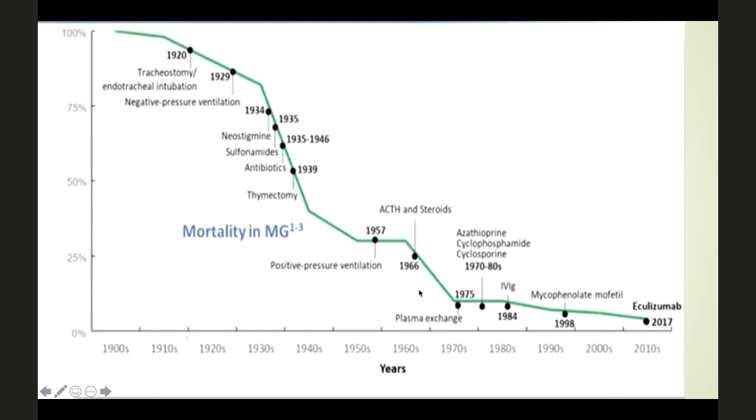In the mid-1960s, with the interventions of steroids and cholinesterase inhibitors, there was further drop in the mortality rate. Later in the 1970s, with advancements in the transplant world and chronic immunosuppression medications, some benefits were achieved, but not considerable. Even until 2017, there is still close to 10% mortality rate overall. There is still a lot of work to do to bring this 10% mortality down, and that's why we need newer management strategies.